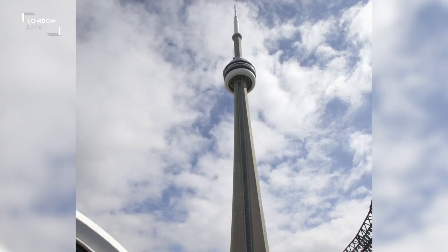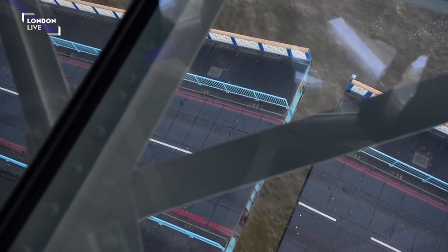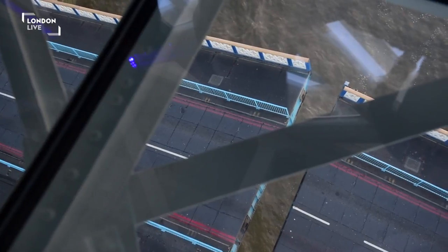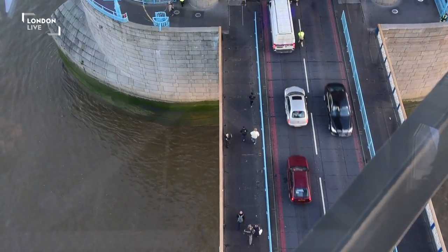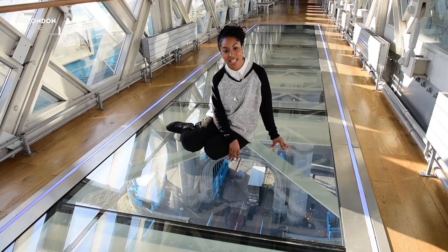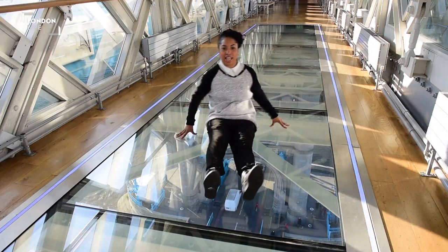Toronto's CN Tower does have something similar but they're still claiming this as a first. It's not the highest glass floor in the world, but it's a world first in terms of where it is and what's taking place beneath you. At 42 metres above the Thames it gives those brave enough the chance to hover above it.